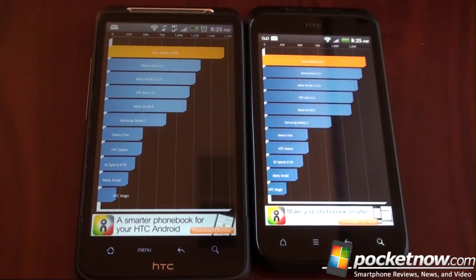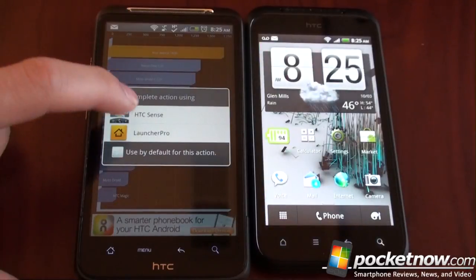In terms of day-to-day performance, as you're going to see in this video, the Incredible S is quite good, though it's not as fast as the Desire HD. Opening programs, instead of being instant, have about a 0.25-second delay. But let's actually compare these side-by-side doing some other things.